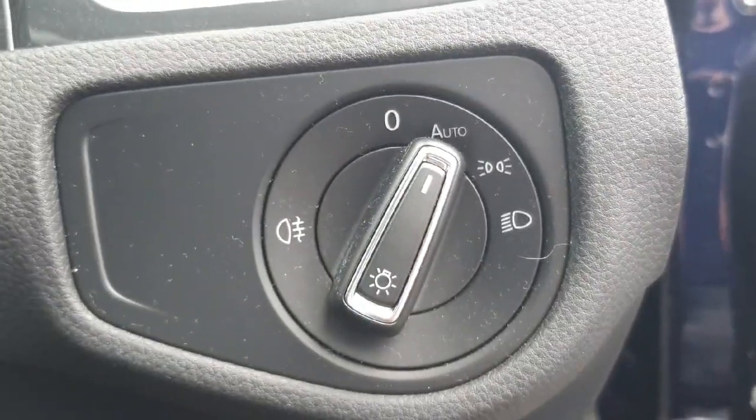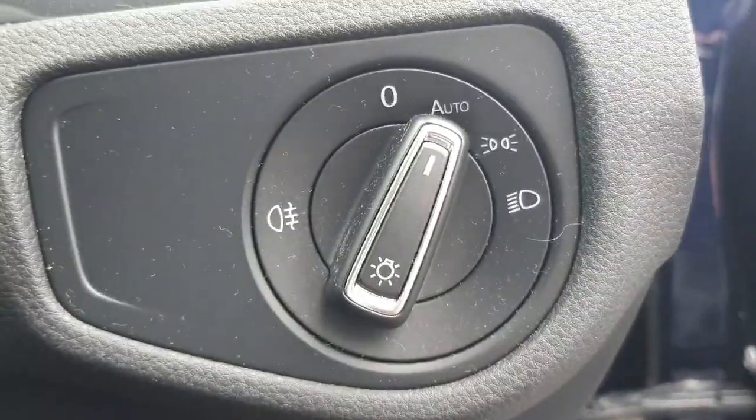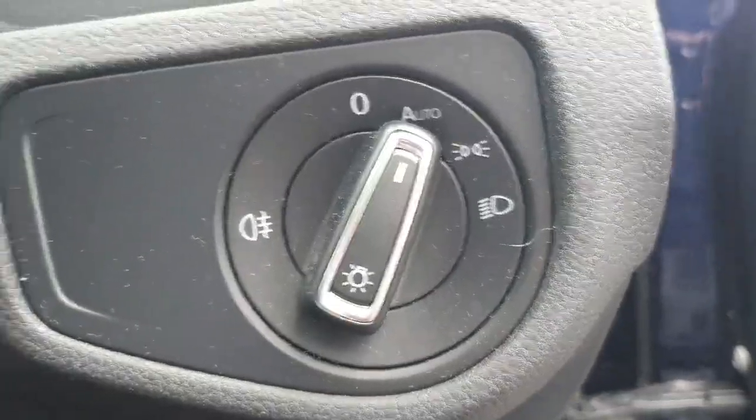We also have down here our light control. Currently it's on automatic, which means at night time the lights will automatically turn on, and in daytime they will turn off.